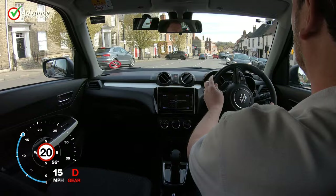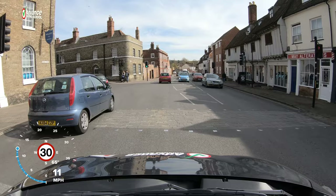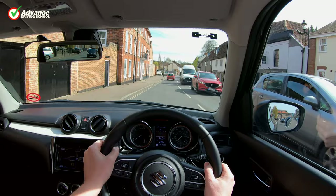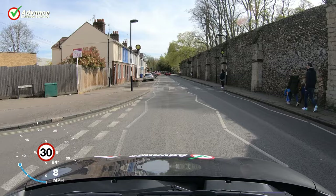We should use the Mirror Signal Manoeuvre, or MSM, routine when approaching traffic lights, the same as we would for any other junction. The benefit of knowing what is behind us is that if there is another vehicle very close we can choose to brake earlier and more lightly to reduce the chance of being hit from behind. Braking smoothly will give following traffic more time to react, and reduce the chance of skidding when the road is slippery.